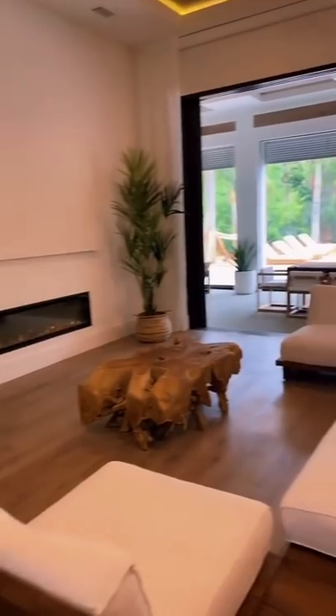Living space with a nice view of the backyard. Here I am in one of the bedrooms — there are lots of bedrooms that look exactly like that in the house.